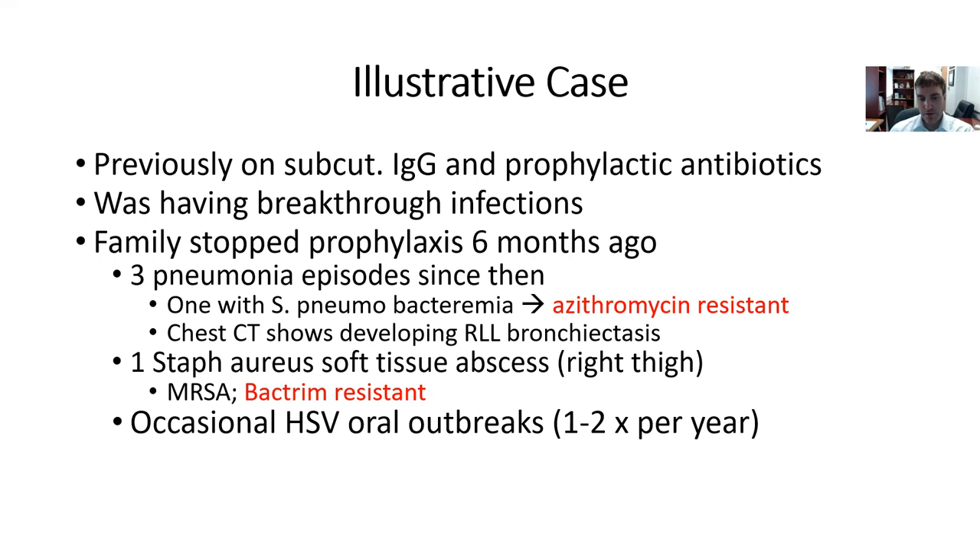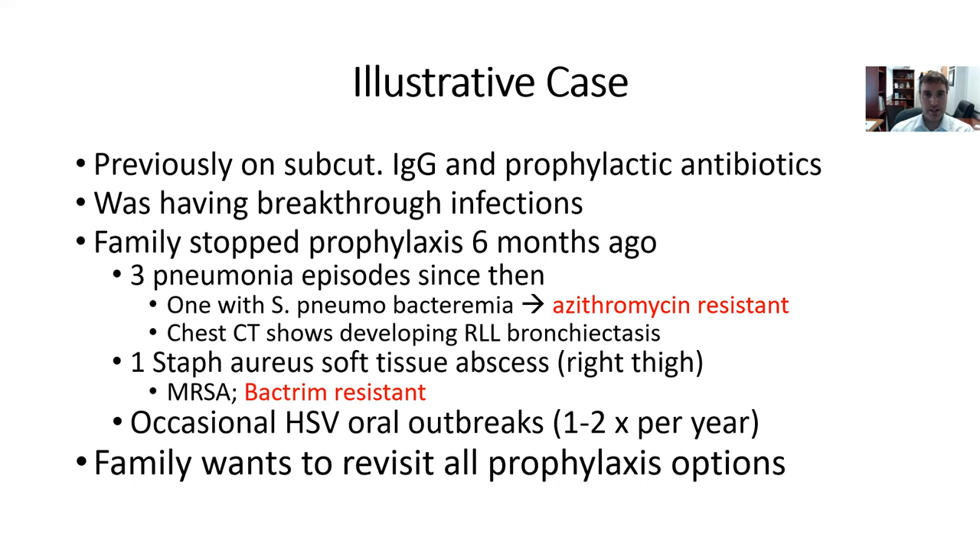He has had occasional HSV oral outbreaks, none of which have been terribly severe — about one to two times per year. The family is coming to you to establish care and to revisit all the prophylaxis options. They want to know what the evidence is and what the best course is for their child.